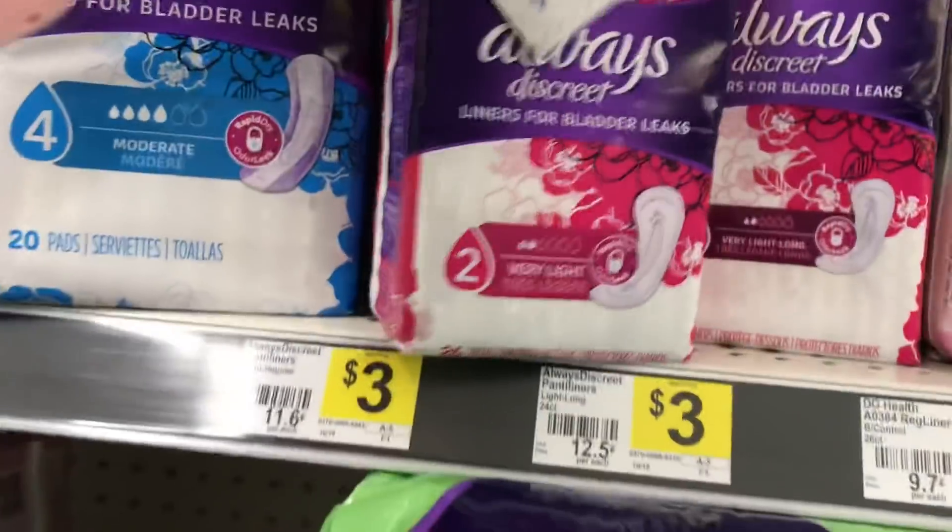I'm going to go ahead and pick up the Always Discreet liners priced at three dollars and use this two-dollar-off manufacturer coupon from the 3/3 RetailMeNot insert.